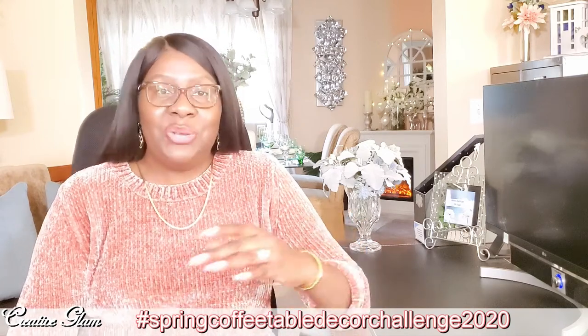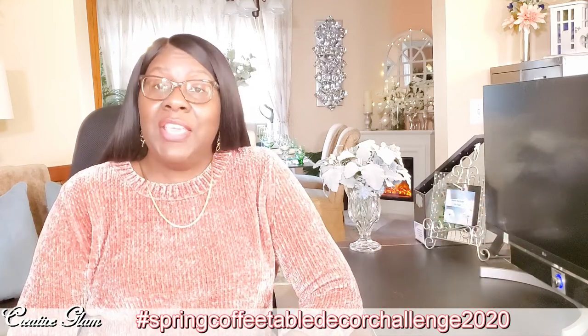And while you're there, make sure you subscribe. So if you're new to my channel, hello and welcome, and if you're returning, thank you and welcome back. I am so glad you stopped by.